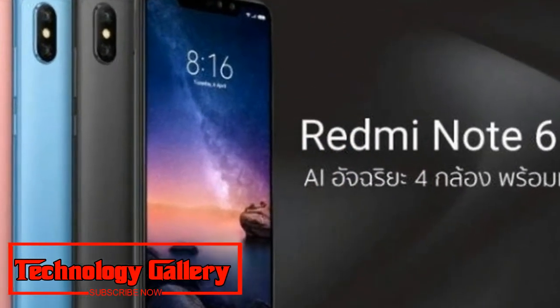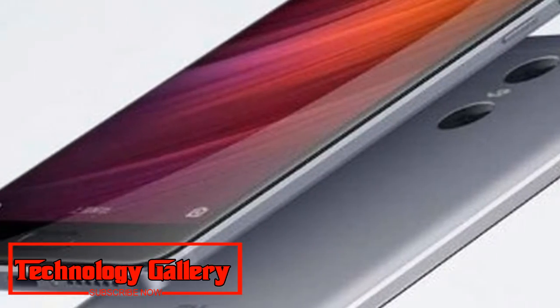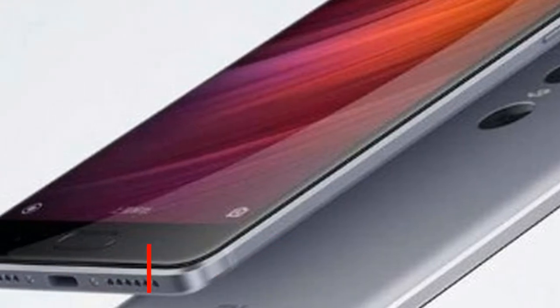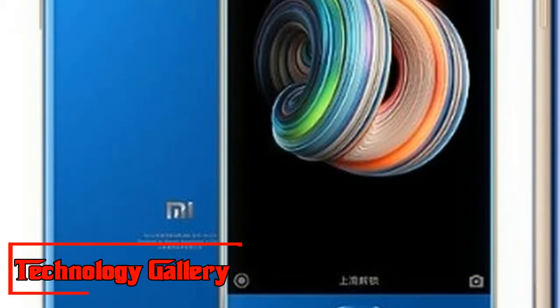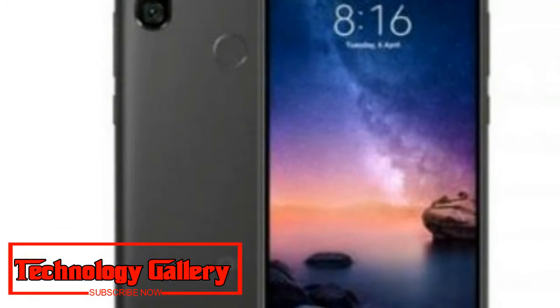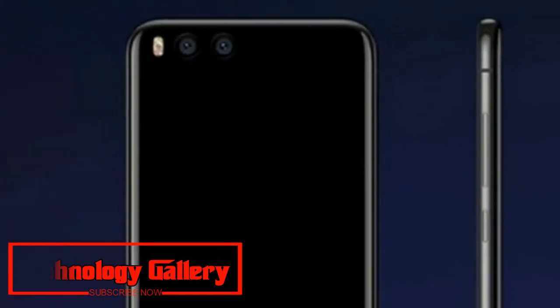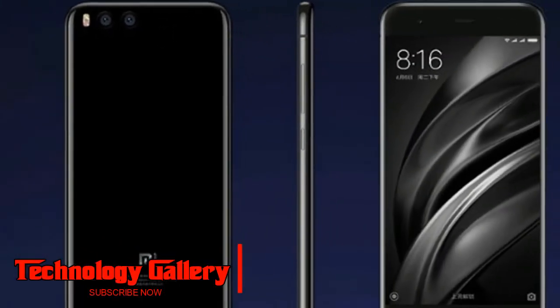The Redmi Note 6 Pro has dual front cameras — a combination of a 20MP primary sensor and a 2MP secondary lens with AI face unlock features. The rear cameras are 12MP plus 5MP with AI Portrait 2.0, dual pixel autofocus, AI scene detection, and AI dynamic bokeh with six new bokeh effects.